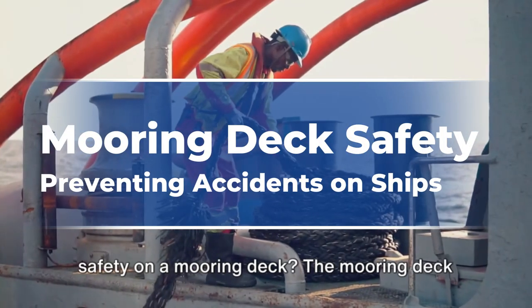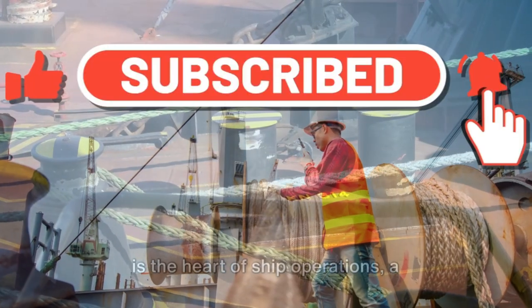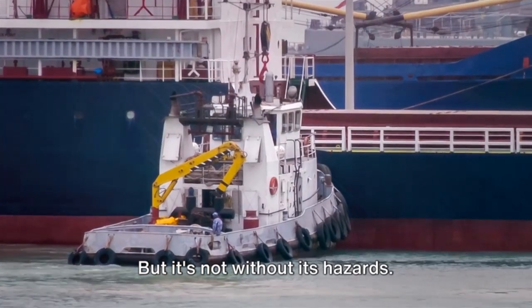Have you ever pondered the importance of safety on a mooring deck? The mooring deck is the heart of ship operations, a bustling hub of activity where precision and caution are paramount, but it's not without its hazards.